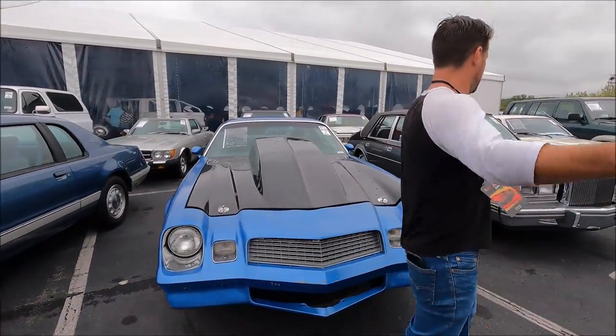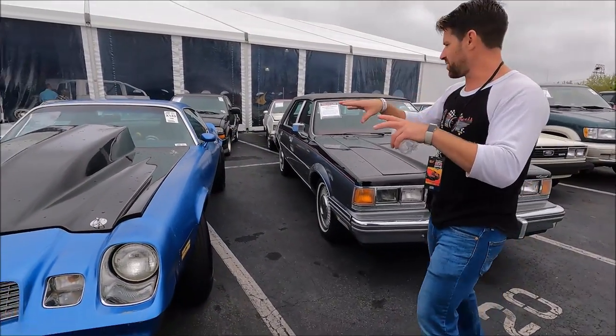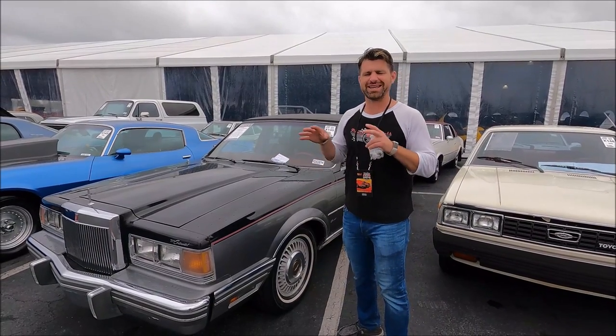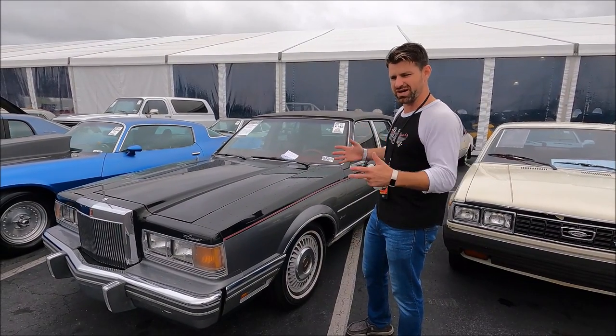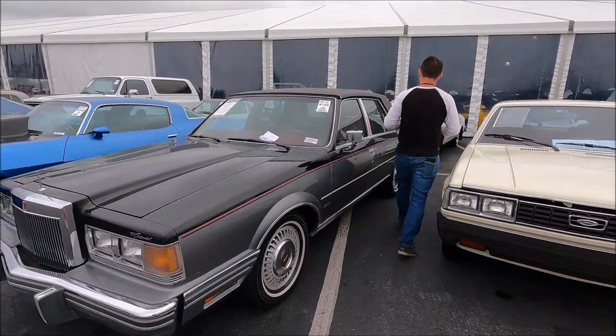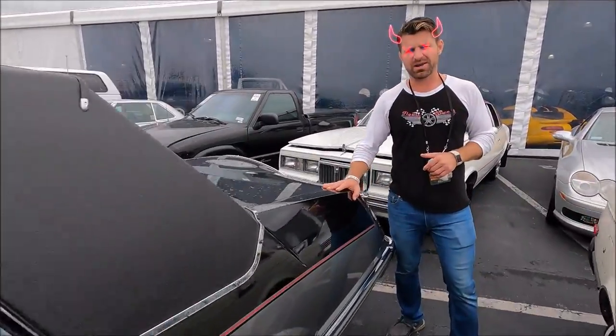Carried over, we have the Lincoln Continental, which is the upgrade and four-door version of that T-Bird. Typically the Lincoln Continentals were gigantic, especially in the '60s and '70s. They started shortening everything up, so there's a much shorter rear end — and you can fit a lot less bodies in the trunk.